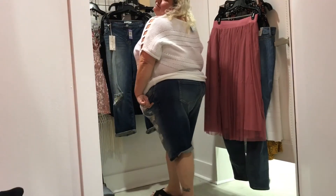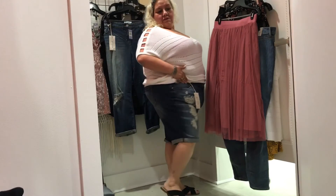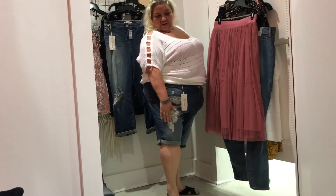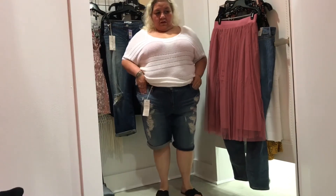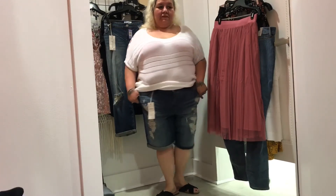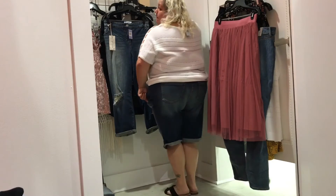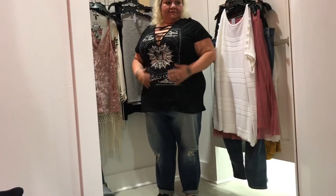Torrid boyfriend Bermuda shorts, medium wash with destruction — $48.90, wearing them in an actual size 22. Key features: white label, boyfriend jean fit, ultra distress, and stitch rips. I can't believe I'm wearing them in a 22! They fit comfy and so amazing — I love them, so I went ahead and bought them.